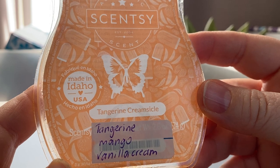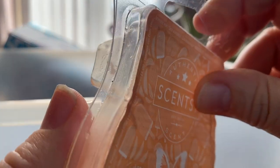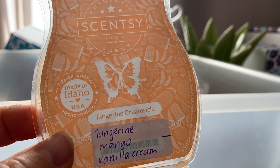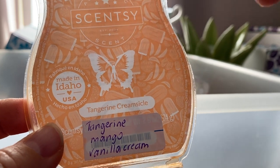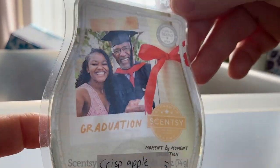Tangerine Creamsicle — tangerine, mango and vanilla cream. When this first came out I really liked it. Now it's just strong and too much in my face. I don't know if I'd buy this again, but if I find a bar in my stash I'd probably mix it with something like birthday cake or vanilla.